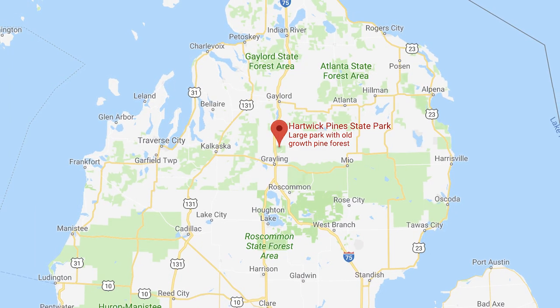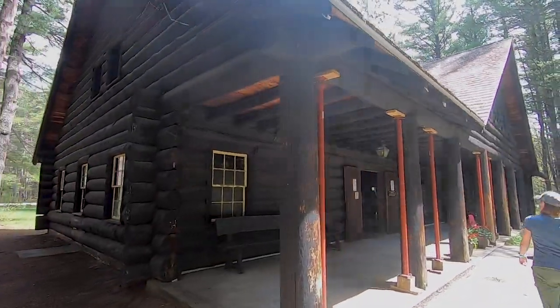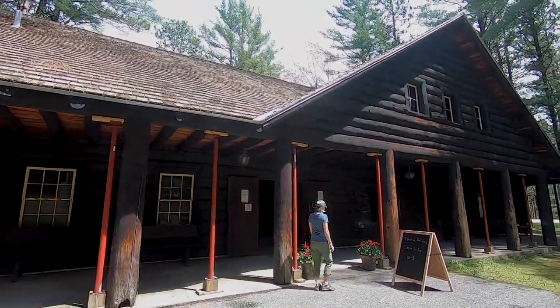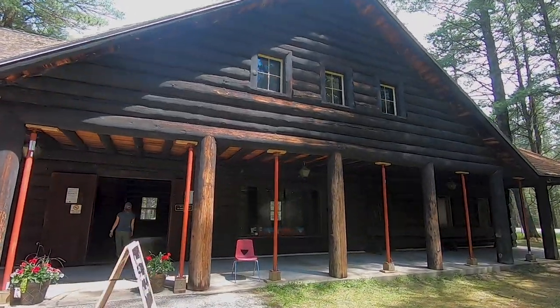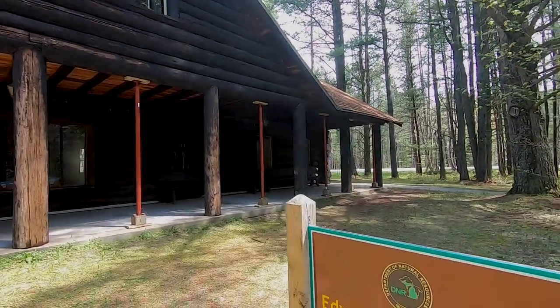At 9,600 acres, Hartwick Pines State Park is the fifth largest state park in the state of Michigan and the second largest in the Lower Peninsula. It was created in the 1920s by land donated by Karen Hartwick in memory of her late husband Edward. She purchased 8,000 acres from her father, who was part of a local lumber business, and when they were done logging it, she purchased that acreage and donated it to the state of Michigan, specifically to be turned into a park.